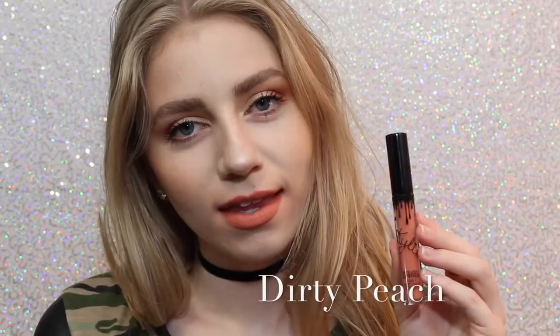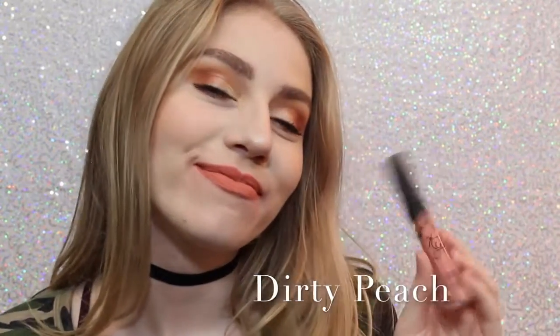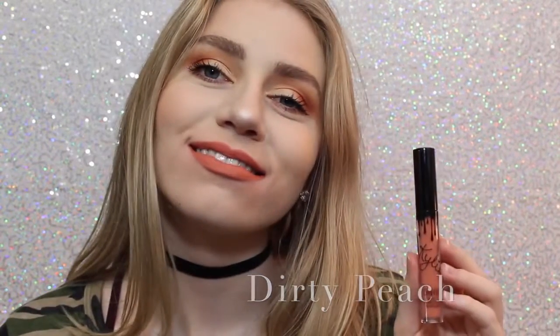Next is Dirty Peach, which is another one of my favorites. It's a really, really light orange-y peach color that is just absolutely beautiful.